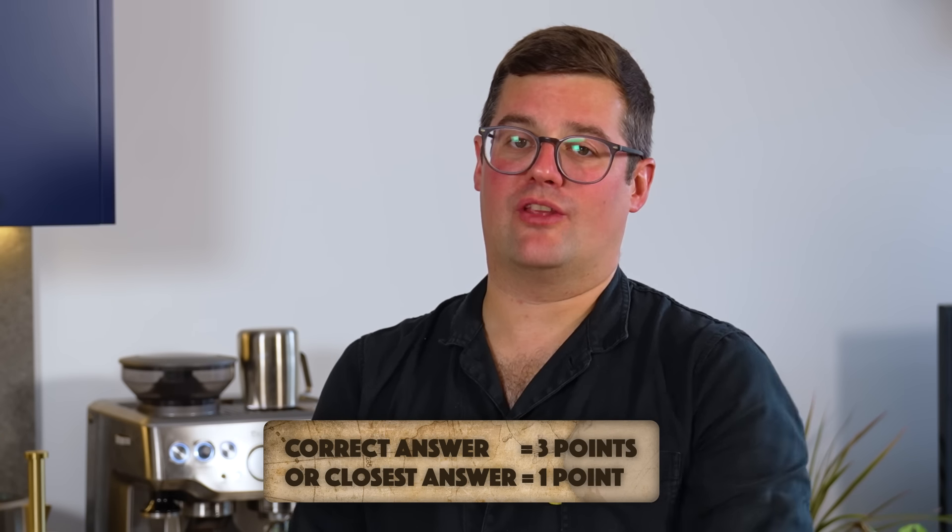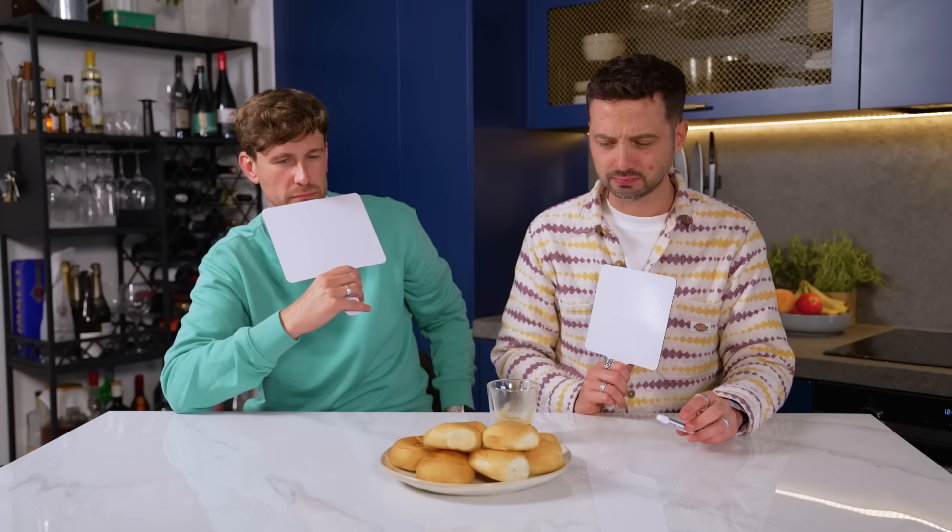Lock in an answer — if you get it spot on there are three points up for grabs. If you both get it wrong, whoever is closest by centroid takes a point. No more clues. They could be told the name: panda cocoa coconut bread. Both contestants scribble their answers.